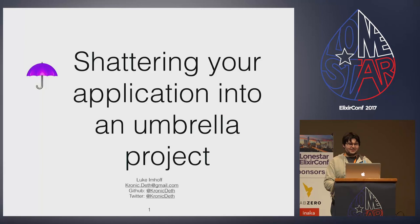Hi, I'm Luke Imhoff. As you may remember from the lightning talk yesterday, I'm known everywhere as ChronicDeath. I'm the maintainer of the IntelliJ Elixir plugin, and I also run the Austin Elixir Meetup here in town.